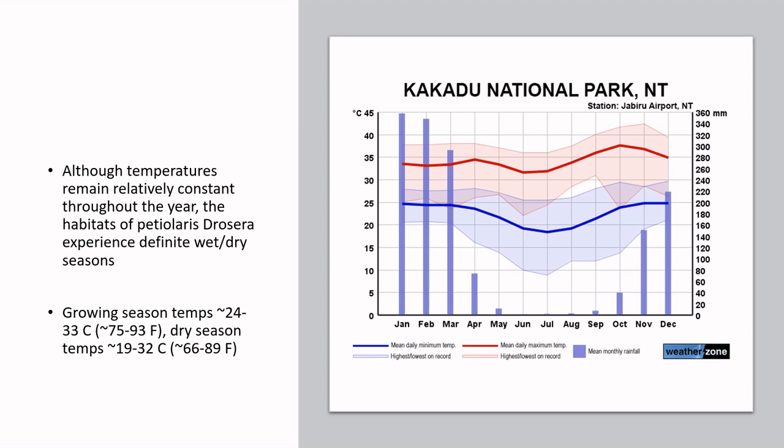Here are some climate readings from Kakadu National Park, Northern Territory, where you'll see typical Petiolaris complex species like Drosera paradoxa, Drosera fulva, Drosera dilatato-petiolaris, Drosera brevicornis, and Drosera darwinensis growing. Temperatures are relatively constant throughout the year — pretty warm at some times, over 35 degrees Celsius during some months.